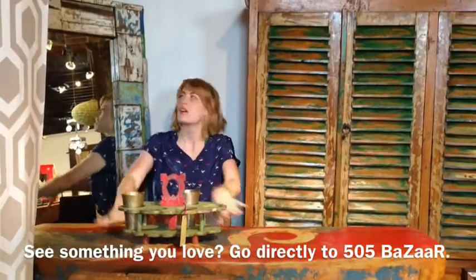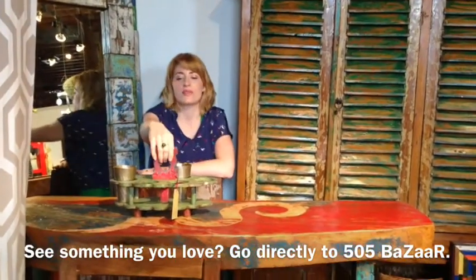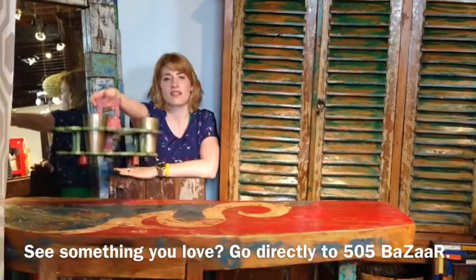I'm surrounded by all kinds of boatwood and other Bali furniture — boatwood bar, boatwood in the mirror, and this cute little antique drink holder.